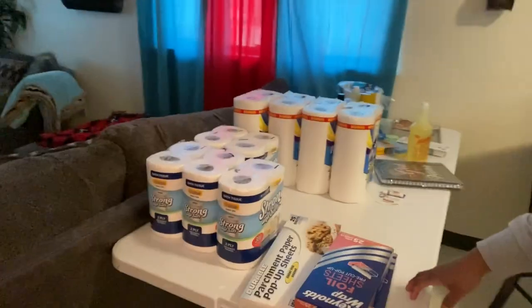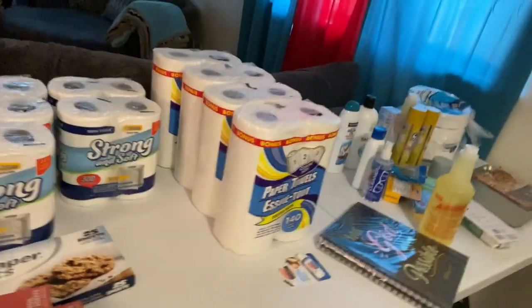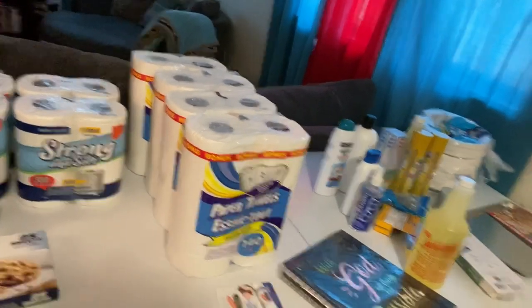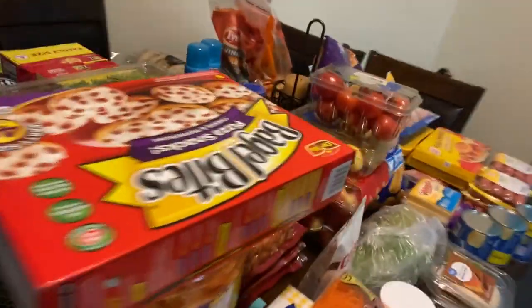Just to let y'all know I'm back from the store with all the stuff we got. I'm glad I got this table here because I set stuff down as soon as I come in the house. This is the Dollar Tree haul and the Walmart haul — let's go over the Walmart haul first.